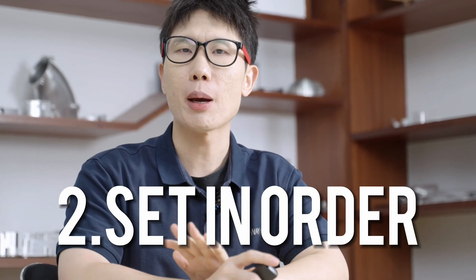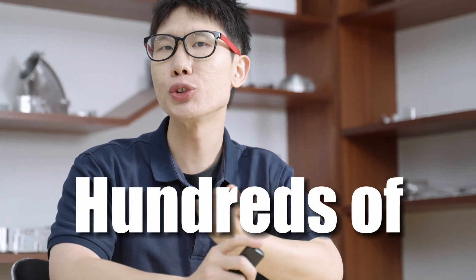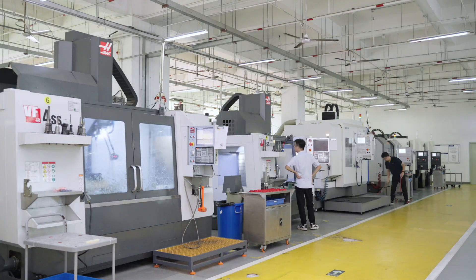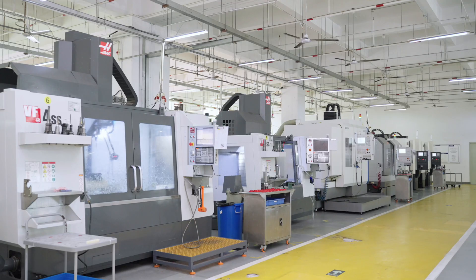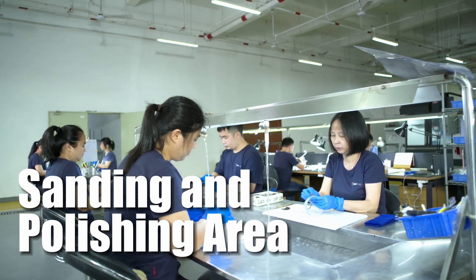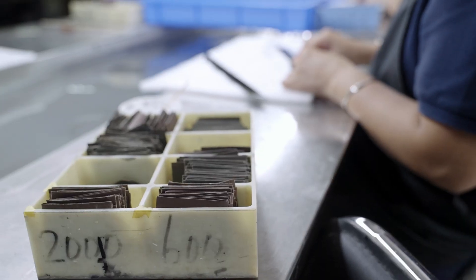As a prototype manufacturer, we produce hundreds of different parts every month, and we deal with a large number of products on a daily basis, so we use some specialized tools and features. We also have a sanding and polishing area where we need many sandpapers and tools.